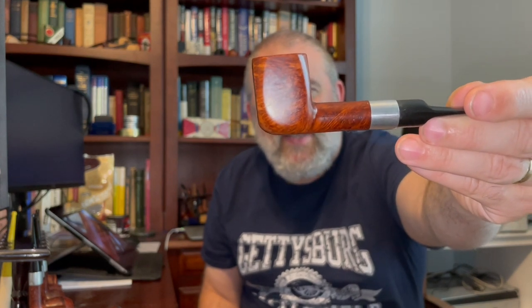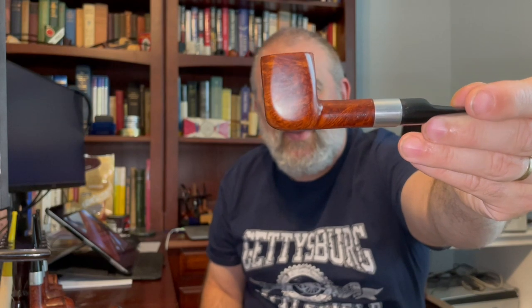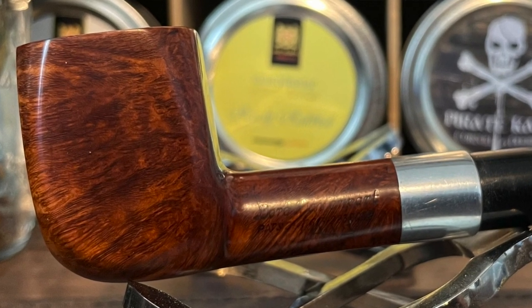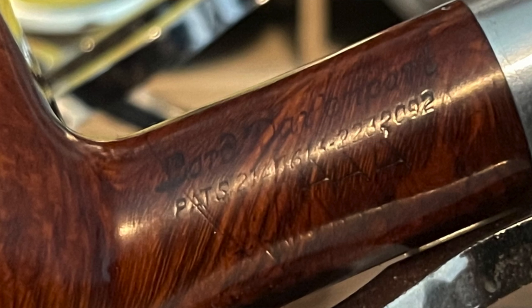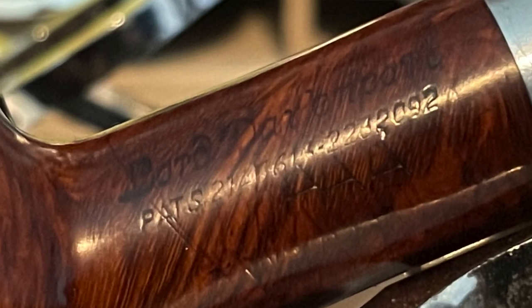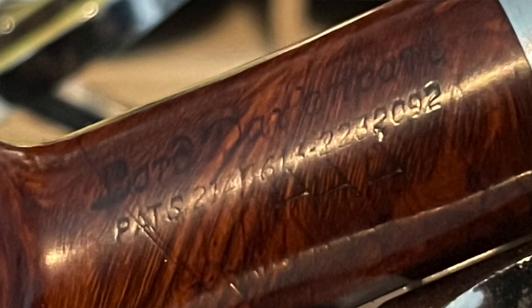Henry Davenport later, just a couple years later, applied for another patent, and this one was granted in 1941. This square panel billiard right here has that second patent on it. Let's take a closer look — a nice, pretty little square panel billiard with a saddle stem. If you look at the stamping on that, it has both patents. Since neither of those is patent pending, it is likely that this is a 1942–1943 pipe, shortly after that second patent was granted.